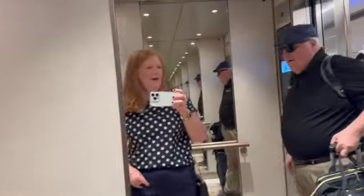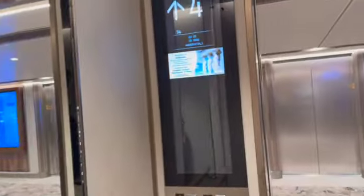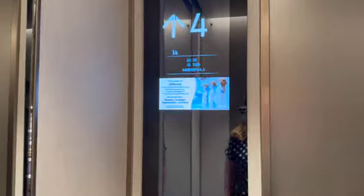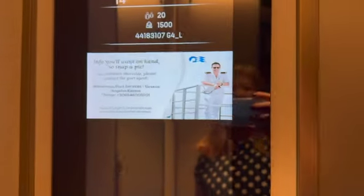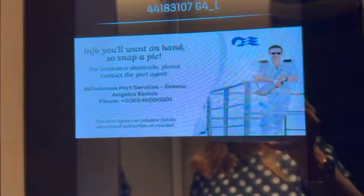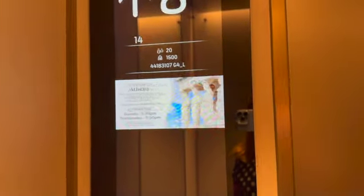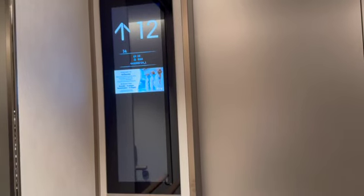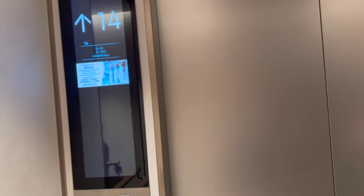Oh, here we are — look, fancy! Welcome to Athens. That's handy. See, that's nice — right there you have the port number so you can call if you need anything. Looks like we go to deck 14 forward, that's where we should be.